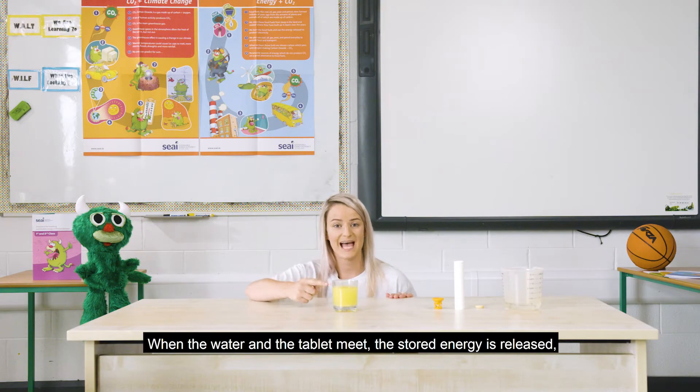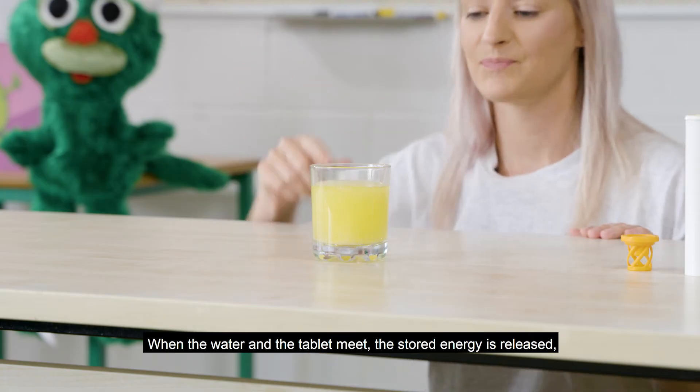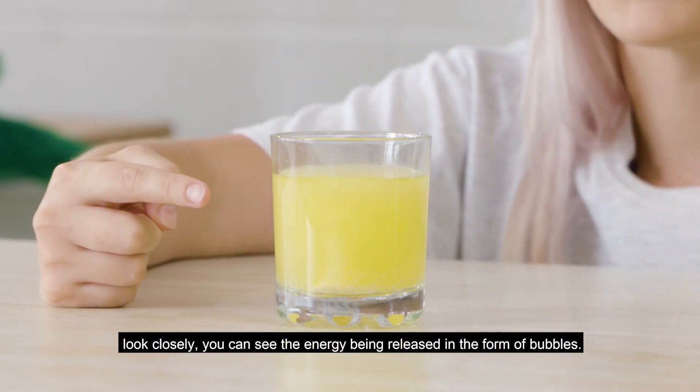When the water and the tablet meet, the stored energy is released. You can see the energy being released in the form of bubbles.